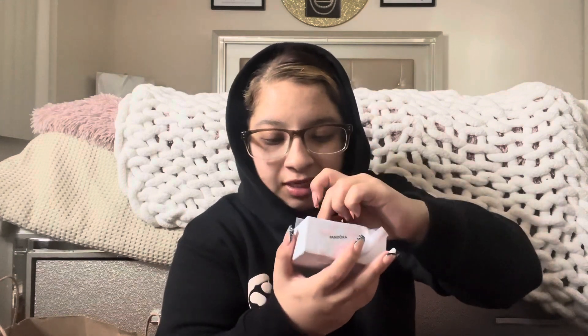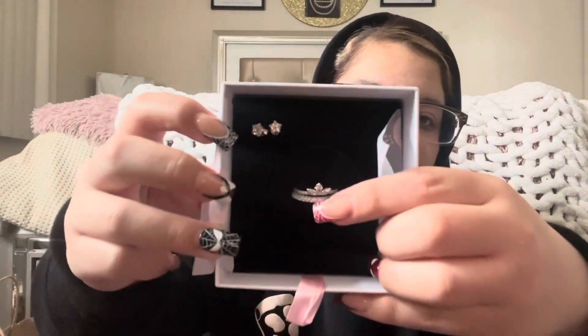Last — and I don't even know how many bags I got honestly — the last thing is from Pandora. This is an early Valentine's gift from my mom. Let's open it up. I got some star earrings, and then I got the ring I always wanted — the Rapunzel ring. I saw it on TikTok and I was like, I need to get it, so I got it.